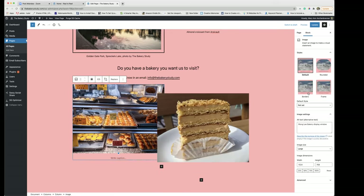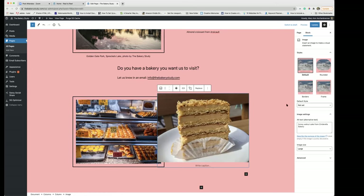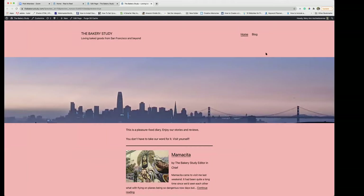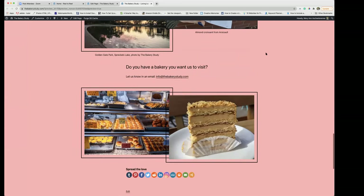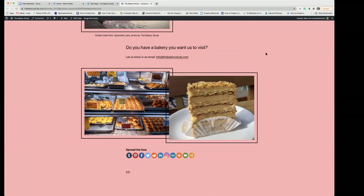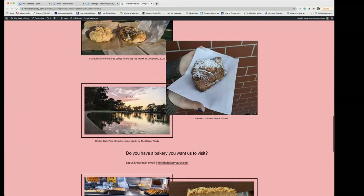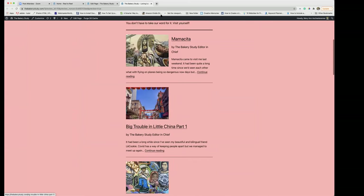I'm going to have this one have a frame around it — let's preview what that would look like. Go back down and there it is. That is a pretty simple way of doing it — to make your pictures overlap — and I think it's a nice effect on certain blog posts and certain pages.